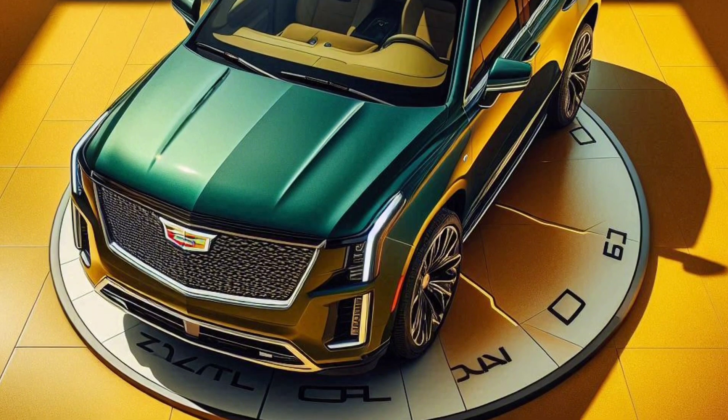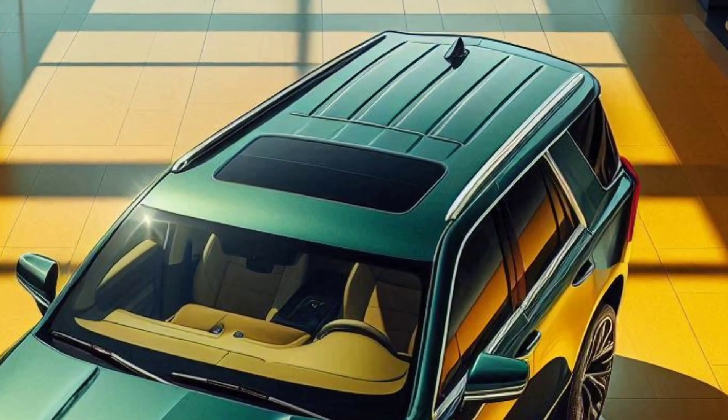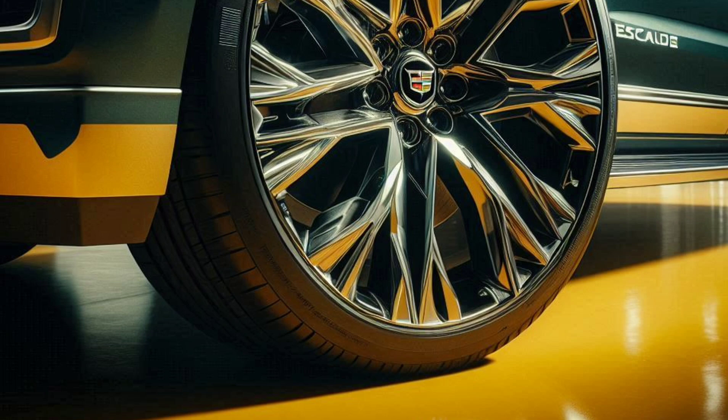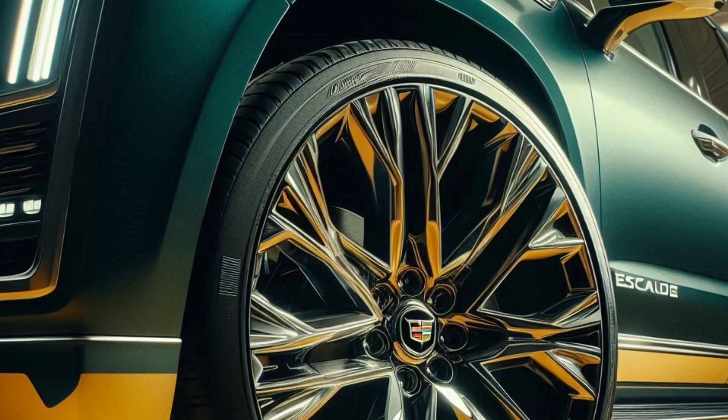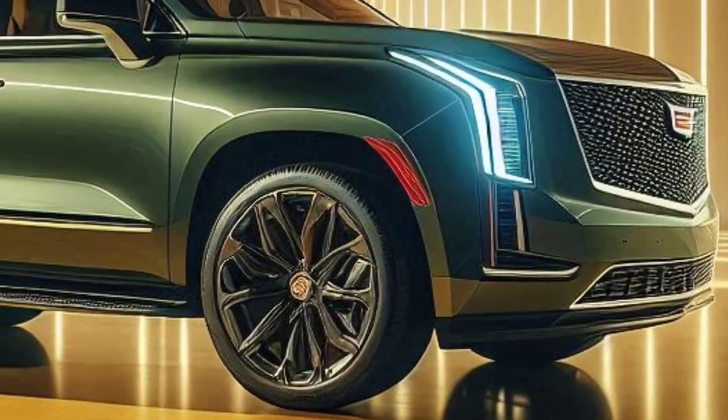Exterior design: featuring a large, commanding grille and sleek LED headlights, the 2025 Escalade presents an aggressive yet luxurious look. Large alloy wheels and elegant color options further enhance its visual appeal.